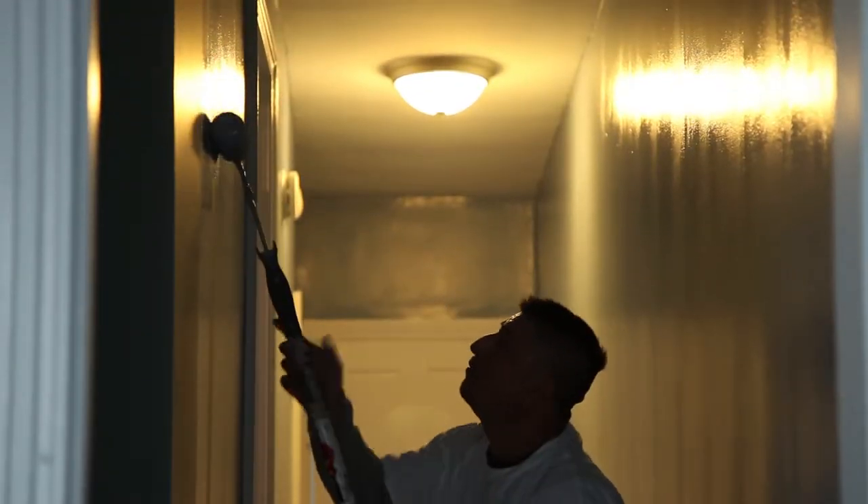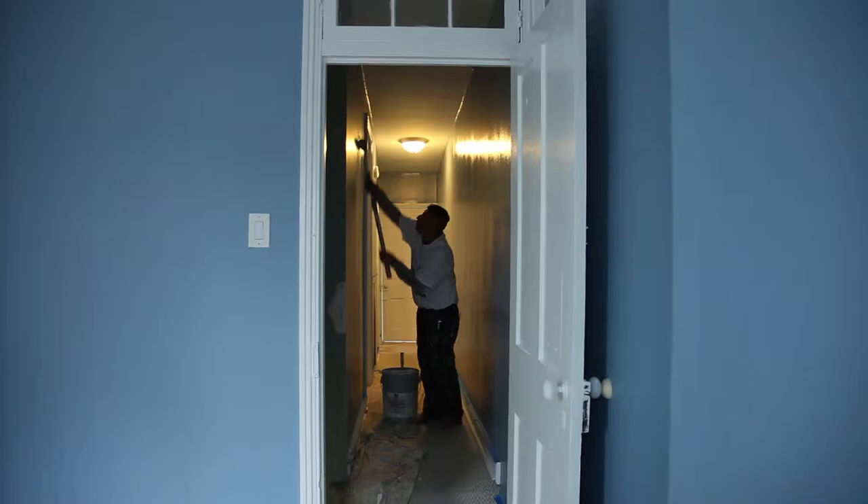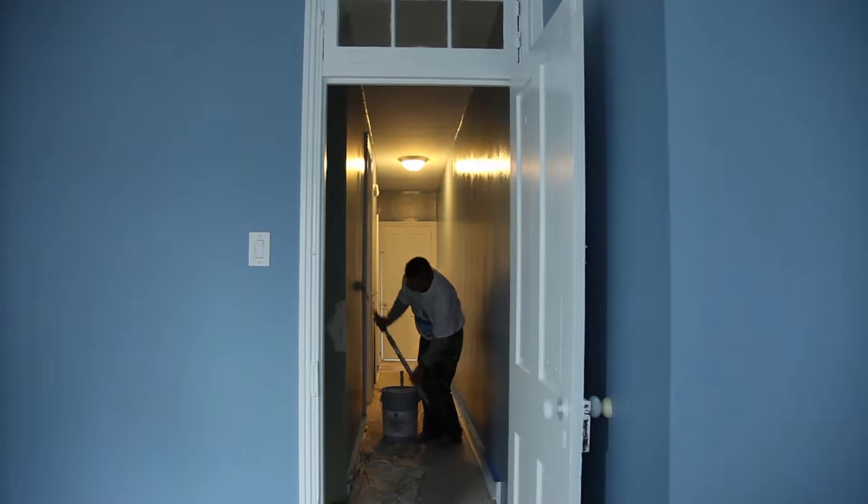Dave Porter with Vouch Video. When it comes to affordable painting companies in Bucks County, Montgomery County, Philadelphia, you're looking for someone you can trust to invite into your home.